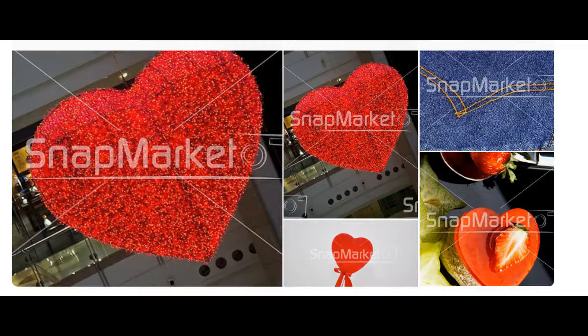Number nine is Snapmart. On Snapmart, you can apply to become a contributor and earn between $0.30 and $10 per download. You can sell photographs, illustrations, and vector downloads on Snapmart.